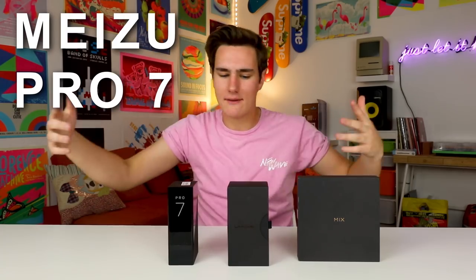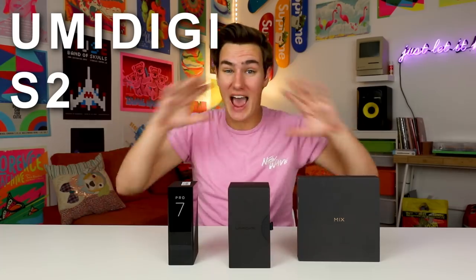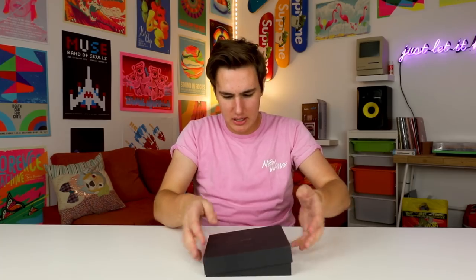We got the Meizu Pro 7, the Umidigi S2 — this is my favorite out of the bunch and I haven't even checked them out yet — and then the Xiaomi Mi Mix 2. You guys have probably seen them. We got the Xiaomi Mi Mix 2. I saw the Mi Mix 1, the Mi Mix OG, whatever it's called, and I really wanted to check it out. Now that I got the Mi Mix 2 here, we're chilling. Let's open this up.